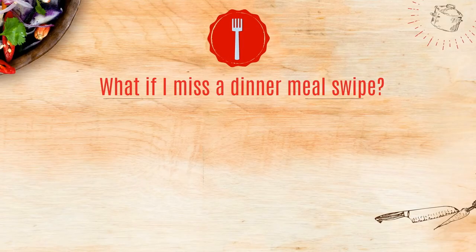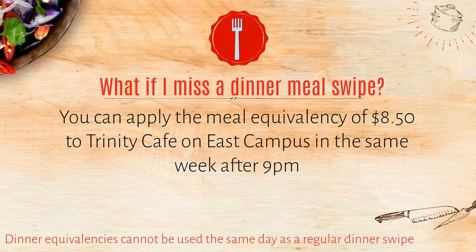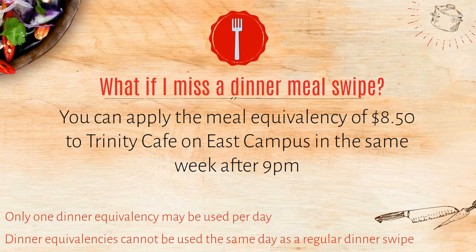What if I miss a dinner meal swipe? Students who miss dinner at the Marketplace may apply the meal equivalency — valued at $8.50 — in the same week at Trinity Cafe after 9pm. Missed dinner swipes do carry over to the following day but not the following week. Dinner equivalencies cannot be used the same day as a regular dinner swipe, and only one dinner equivalency may be used per day.